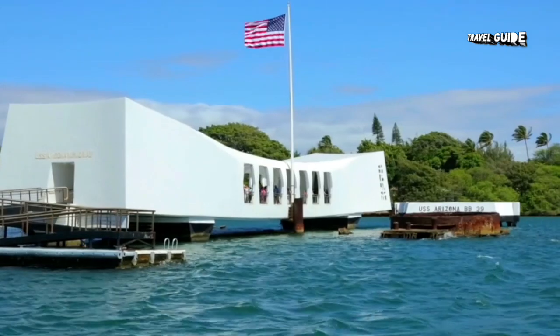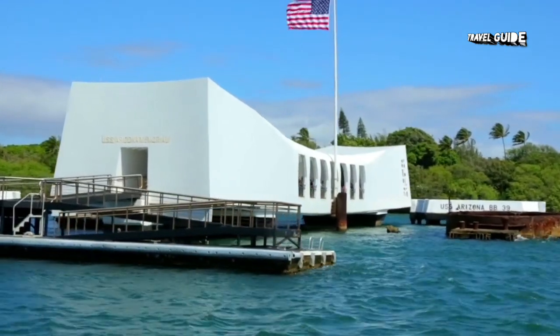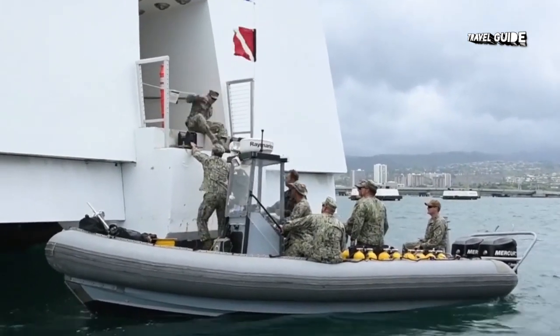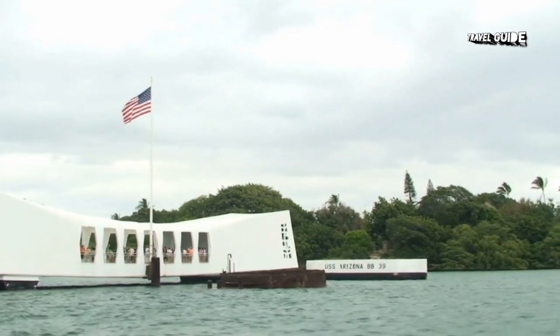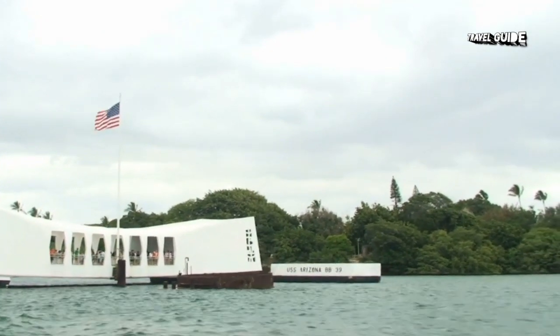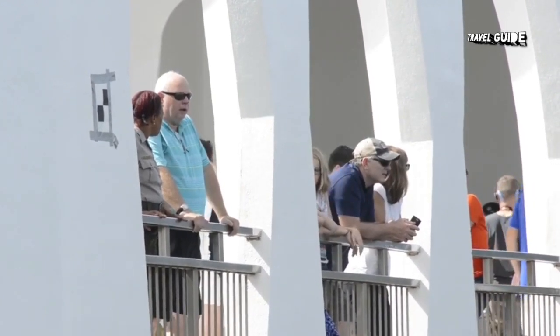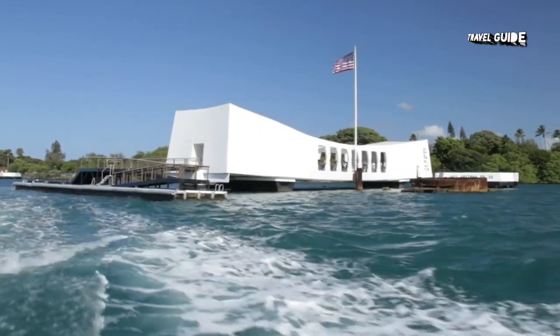There is no cost for a tour of the memorial; however, reservations are recommended due to its popularity. The Pearl Harbor Visitor Center has free admission and is the meeting place for tours, including transportation to the Pacific Aviation Museum on Ford Island, where visitors can see World War II aircraft and artifacts, as well as experience landing an airplane on an aircraft carrier in a flight simulator.